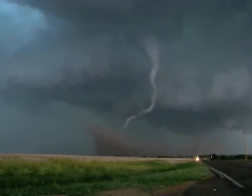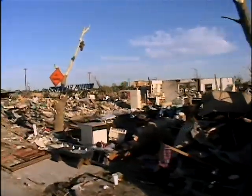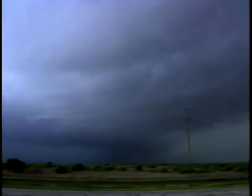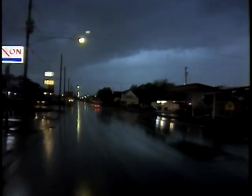Tornadoes, like hurricanes, can be destructive and deadly. Yet amazingly, some years more people in the United States are killed by lightning. Samaras has become increasingly interested in the lightning bolts which accompany the turbulent atmospheric conditions that spawn twisters.